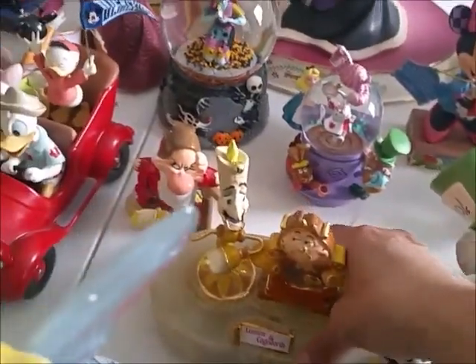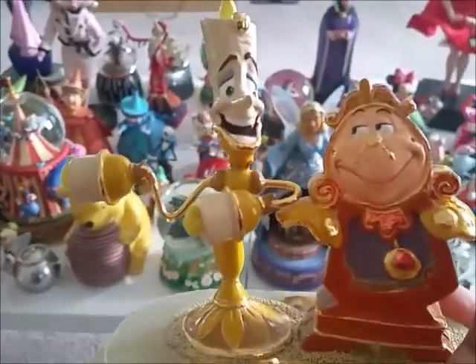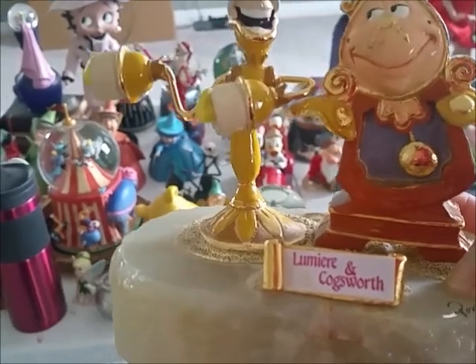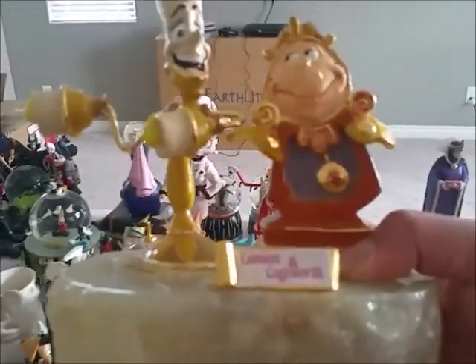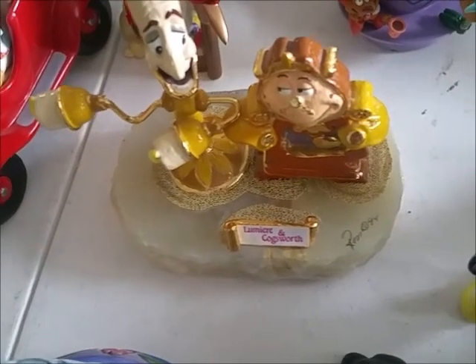Back here is my Lumiere and Cogsworth piece — it is really, really heavy. Hubby bought me this one at the auction as well. They don't always have these types of things at auction, but when they do he tries to get them for me. We've been lucky enough to outbid people. This one is extremely heavy — my Lumiere and Cogsworth.